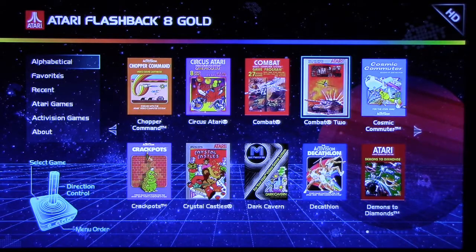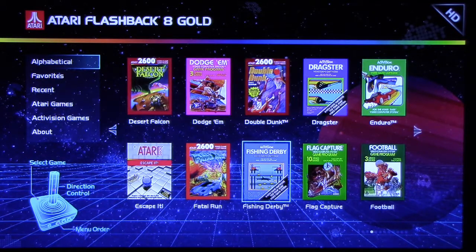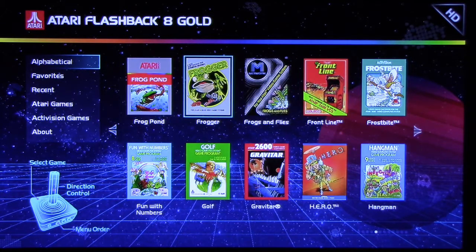Combat 2 was another game that wasn't released when the Atari was still popular. Fatal Run's a good game. Enduro is a great game. Dragster sucks. Let's take a look at Frogger.